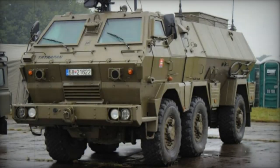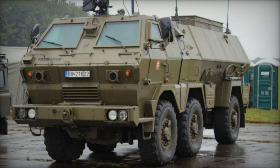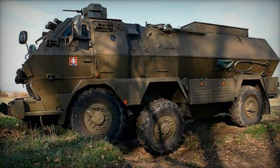The baseline variant of the Tatrapan, the T-1, is used as an armored personnel carrier. It has a crew of 2 and accommodates 10 fully equipped troops, or up to 12 troops in an emergency.